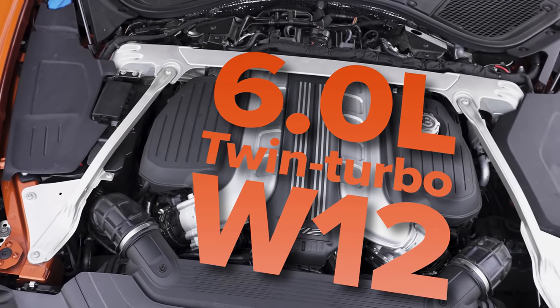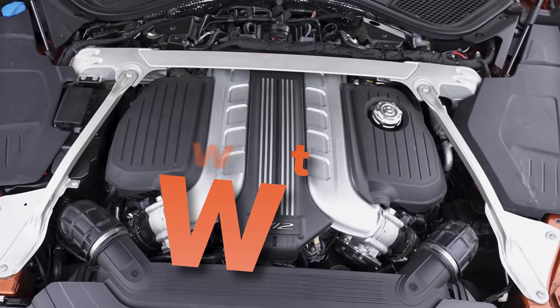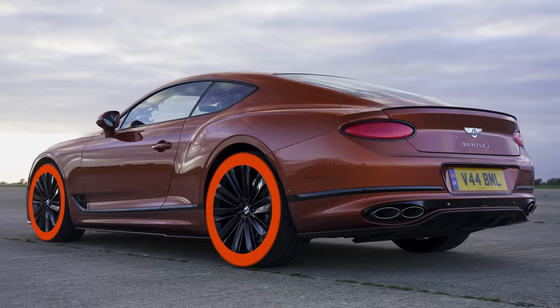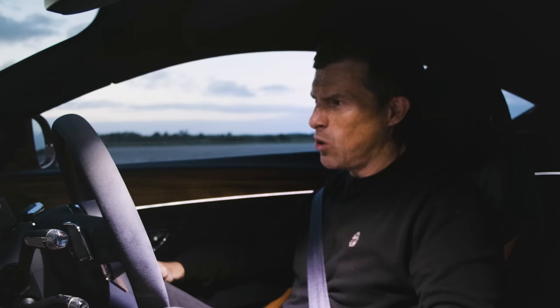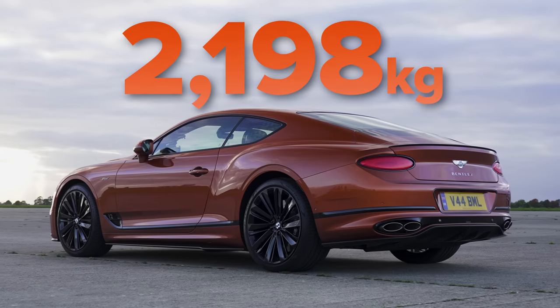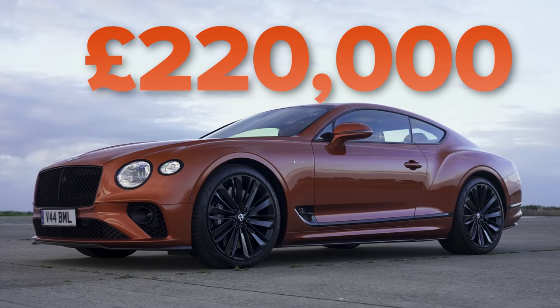It's got a 6-litre twin-turbo W12 engine which puts out 660 horsepower, 900 newton metres of torque, driving all four wheels via a dual-clutch automatic gearbox with eight gears. It's quite a heavy car because of all the metal, the wood, and loveliness — it weighs in at 2.2 tonnes. It's also expensive at £220,000.